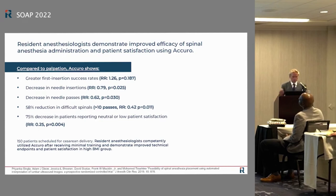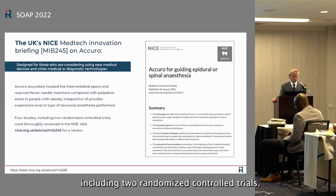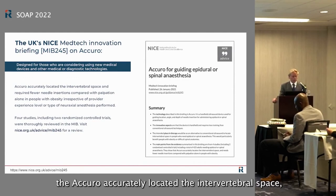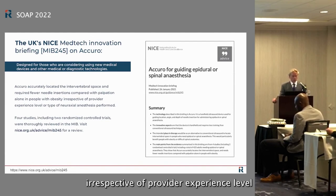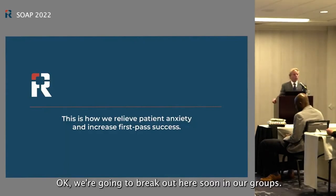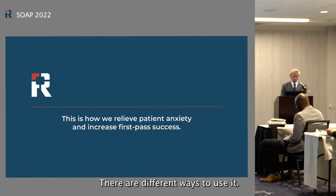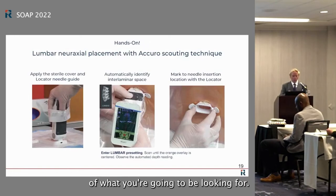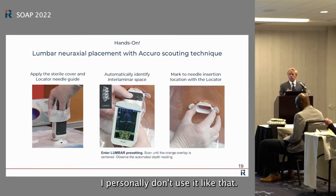A UK review of four studies — including two randomized controlled trials — found that the Acura accurately located the intervertebral space, required fewer needle insertions compared to palpation alone, and performed well in patients with obesity regardless of provider experience level or type of neuroaxial anesthesia. Now let's briefly go over how I use the device before we break into hands-on groups.